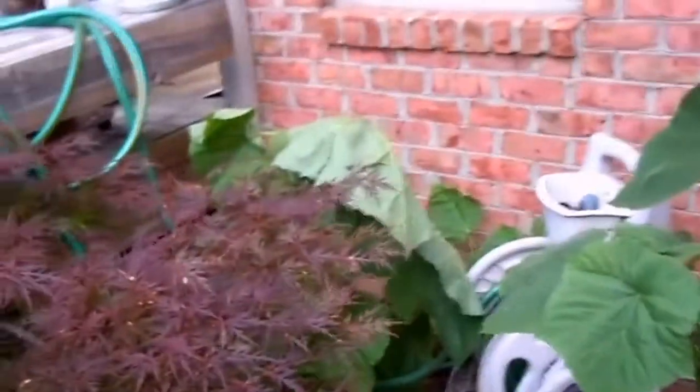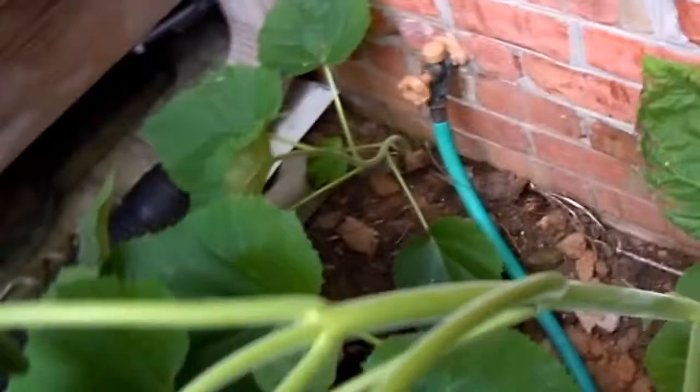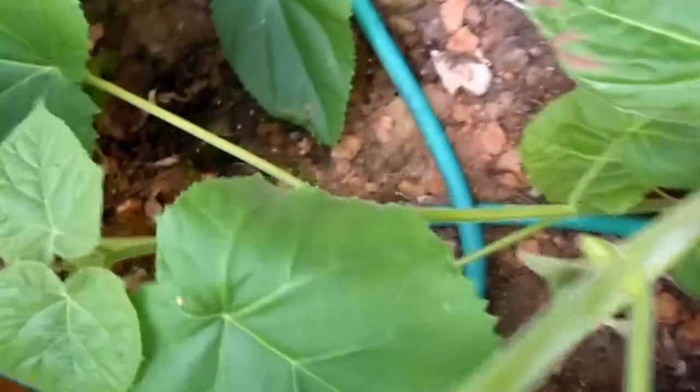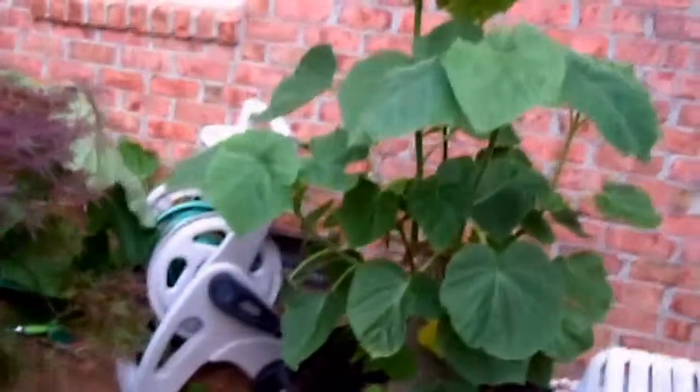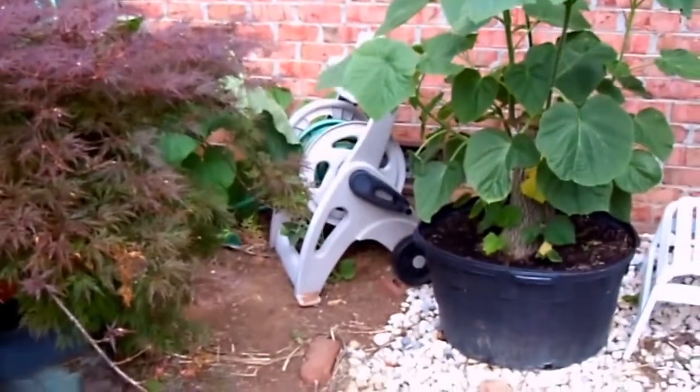This is a paulownia tree. If you could see, I collected it from right here by the hose bib, and look what came back — some of this. This is only two weeks worth of growth on the paulownia tree.